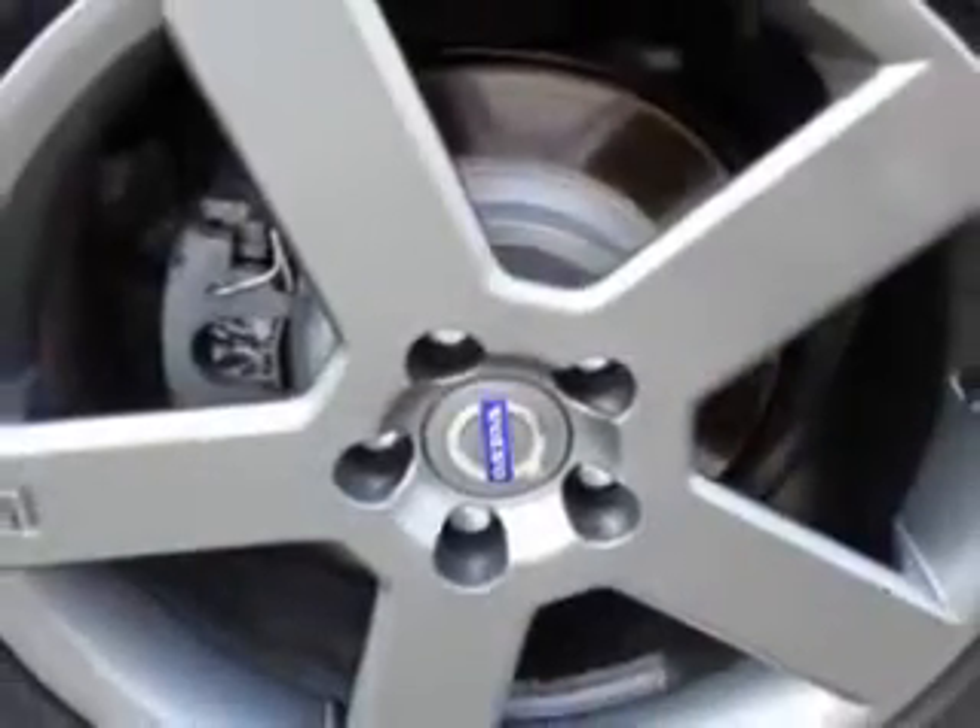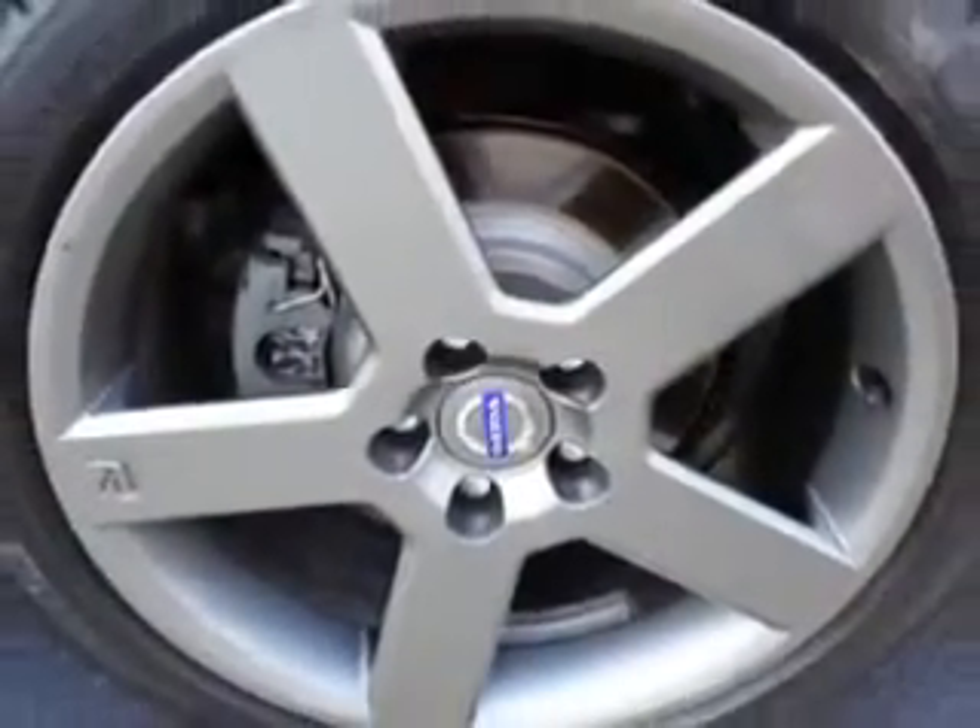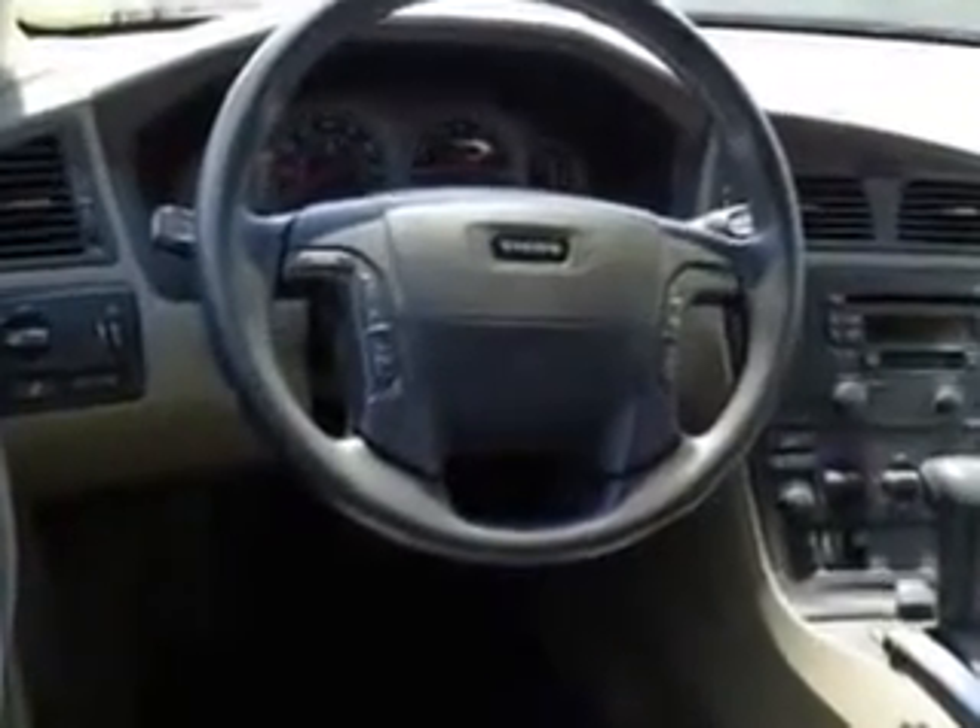Side airbag system, anti-lock braking system, intermittent wipers, security system, rear window defroster, illuminated entry system, power mirrors, heated outside mirrors, center console, remote trunk release, daytime running lights, traction control system, and much more.